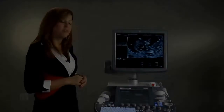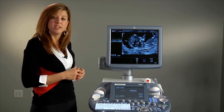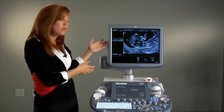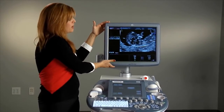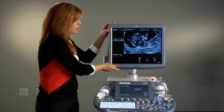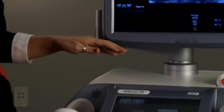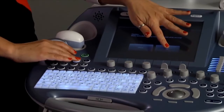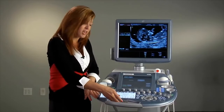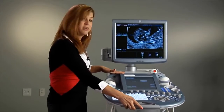Here at GE Ultrasound, we've designed the console with you in mind. Understanding the increased repetitive stress injuries being seen within the industry, I'm going to point out a few of the ergonomic features we've utilized within this system. First, we have a 19-inch high-definition monitor on an articulating arm, allowing you to bring it into a comfortable position while you're doing your exams. Next, the keyboard can raise and lower with just the touch of a button, and can also be pulled closer to you, allowing you to customize your workspace during your exams.